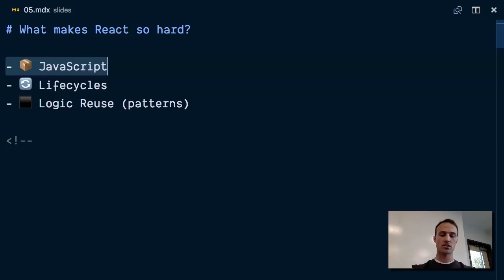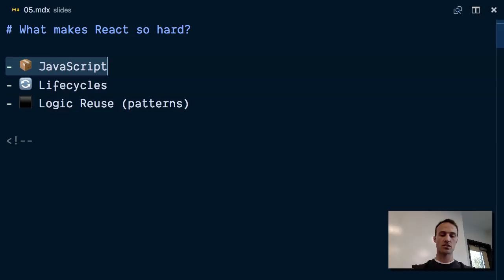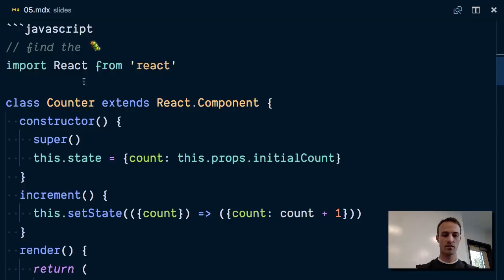I want you to look at this and — those of you veterans out there in React — can you find the bug? What is the bug in this counter component? The longer it takes, the more you prove my point. So I'll tell you the bug. What's going to happen is when we run this line of code, `this.setState` is not defined.